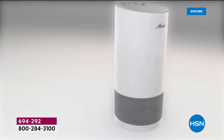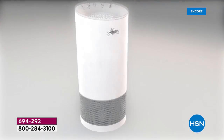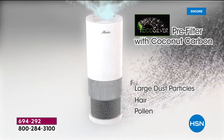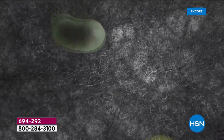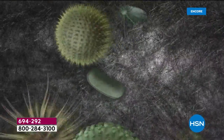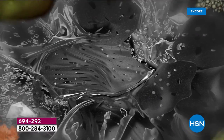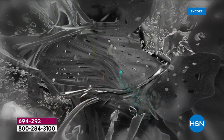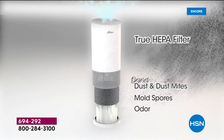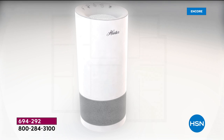In a 106-square-foot room, it's going to clean the air 115 times a day. Our pre-filter inhibits the growth of microorganisms — the top three being mold, bacteria, and viruses. When those things hit our pre-filter, they cannot grow. The second phase is true HEPA filtration.